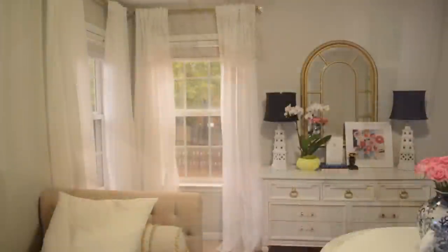The curtains were a bit of a headache, but I went with my favorite white IKEA curtains. They are simple, they let light in, and they work beautifully with the curtain rod that I spray-painted gold.